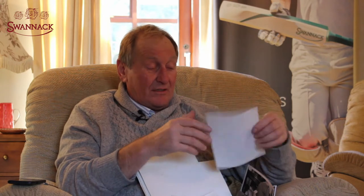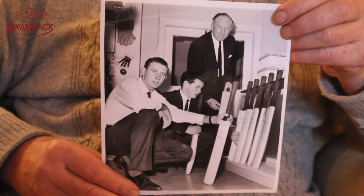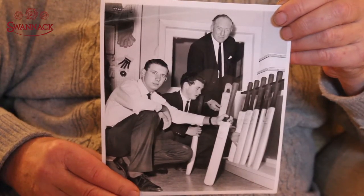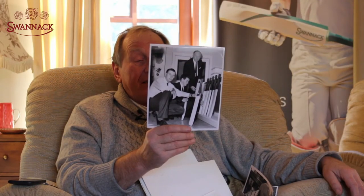And there's another — I'm not sure where they come from, they look a bit like Australians to me, I might be wrong. And there is a picture of my uncle Stuart, who was a pretty good cricketer himself, helping some of the touring team choose their bats. So those are just a few of the old photographs.